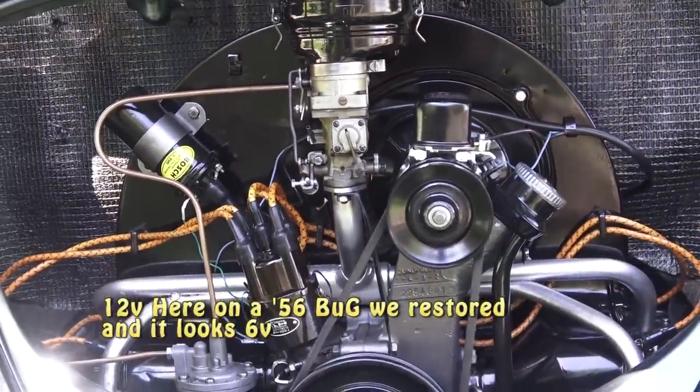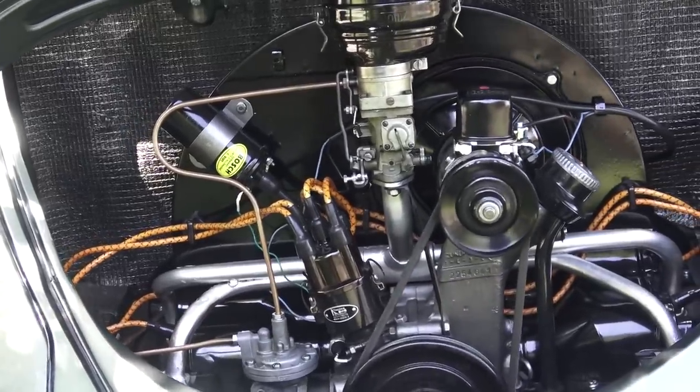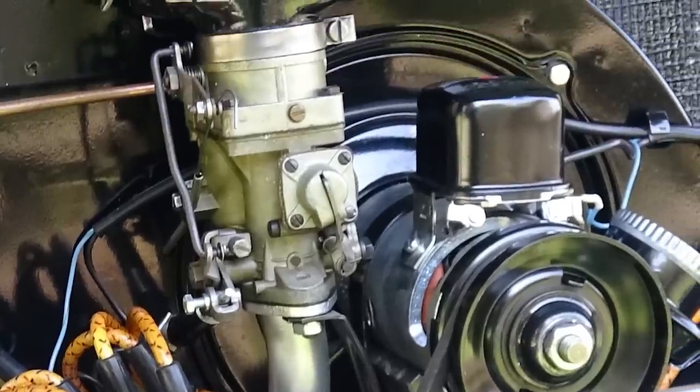If you want to keep the look in the engine compartment, there's a guy on the Samba where you can buy a Porsche generator that has 12-volt guts in it but has a six-volt body. So you've got a six-volt-looking generator with 12-volt internals. You put it on your engine and the engine compartment all looks the part — they even have the regulator that sits on top of the generator to make it look six-volt.